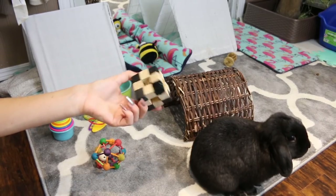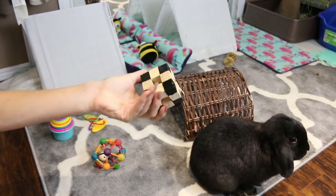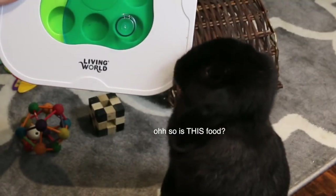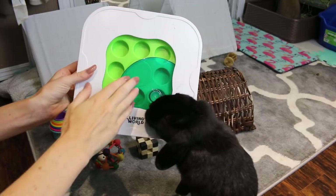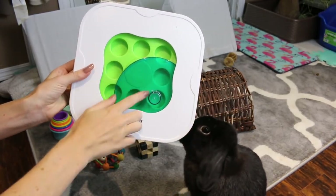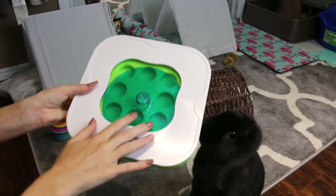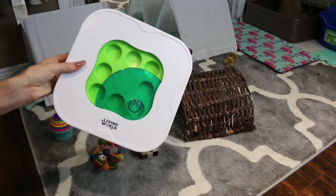Then I got them one of these KT wood block ones. They don't really play with this too much but I just thought it was cute. The last thing I got them was kind of an interactive toy — it's the Living World interactive toy. It has all these holes where you put little treats in, and there are different difficulties so they have to push it around to get at the treats, which helps stimulate their brain and have to think a little bit to get the treats out.